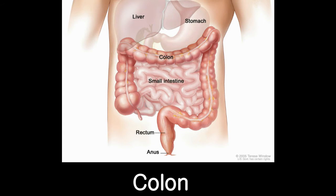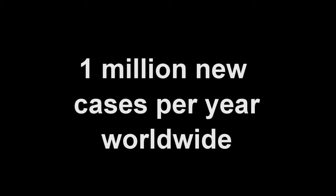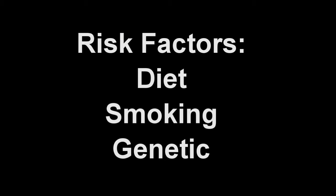The colon is a part of the digestive tract that connects the stomach and small intestine to the anus. Colon cancer is a cancerous growth that occurs in the lining of this colon. It is an extremely common problem worldwide, with over one million new cases of colon cancer diagnosed annually. It is thought that both environmental factors, such as diet and smoking, as well as genetic factors play an important role in the development of colon cancer.